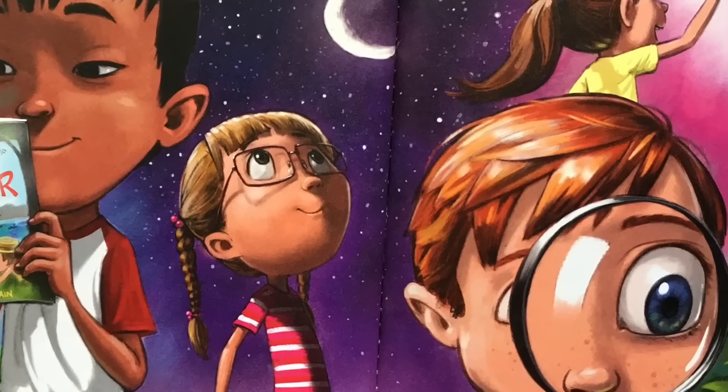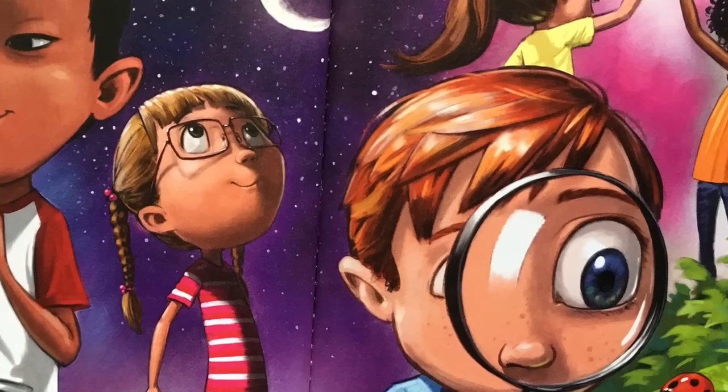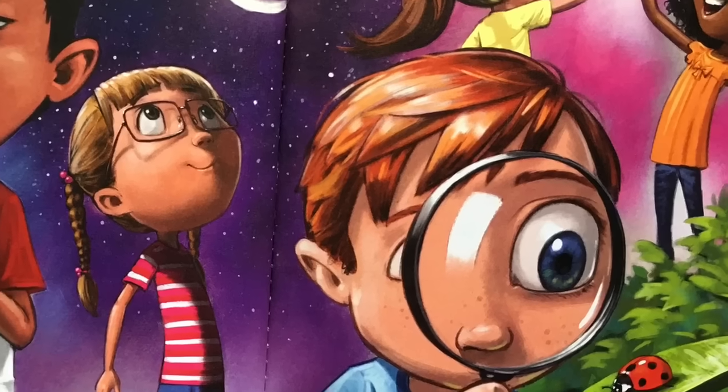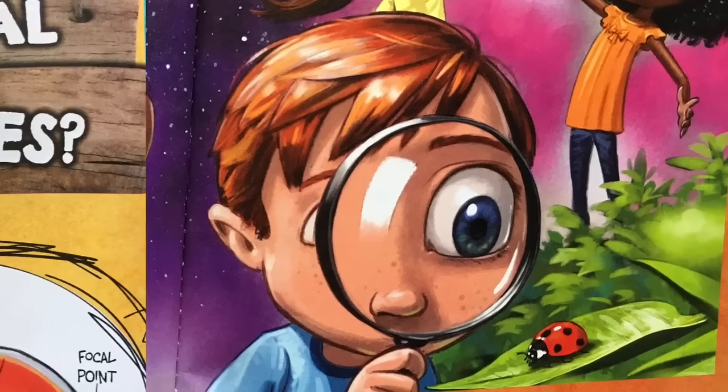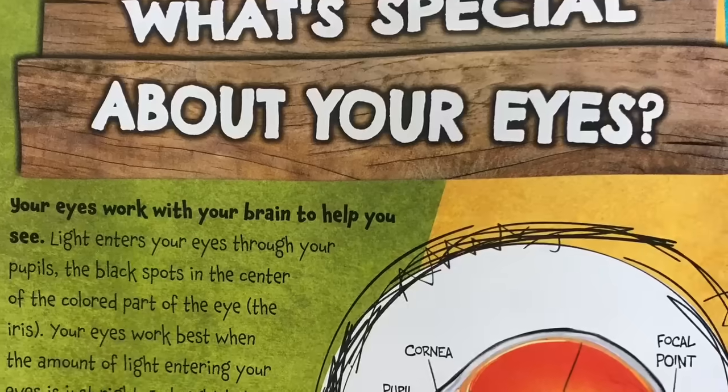They'll be what you need to read books, check out the stars at night, and see the people you love all the time. What's special about your eyes?